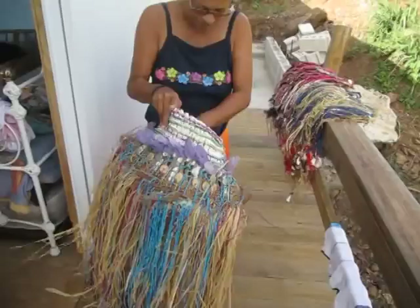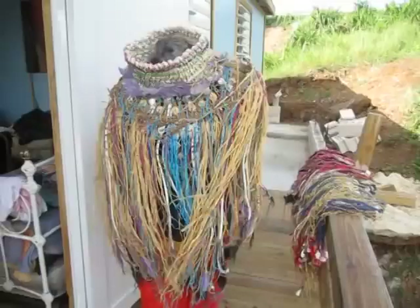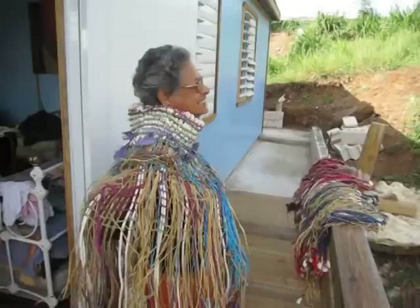Show me the part that was a necklace. This part — the buttons. How do I utilize these buttons? It's so beautiful.